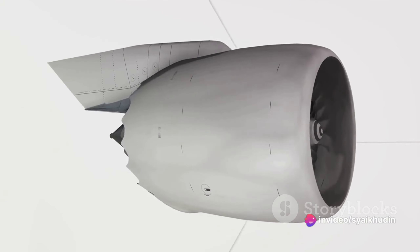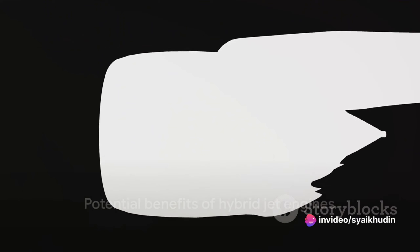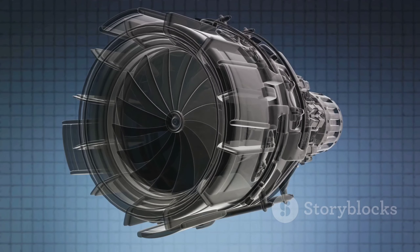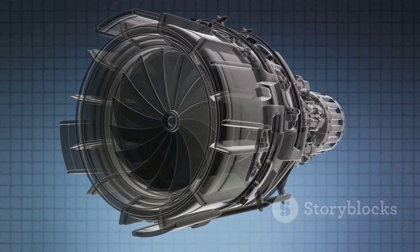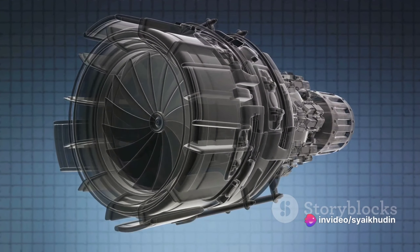Despite these challenges, the potential benefits of hybrid jet engines make them a promising avenue for future research and development. They represent a significant step towards sustainable aviation, offering the potential for reduced fuel consumption and lower emissions.